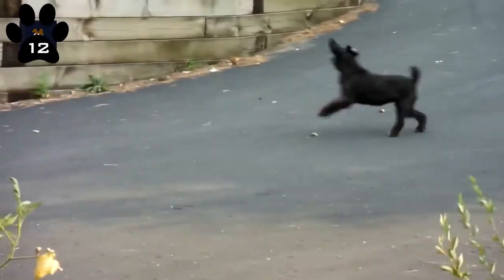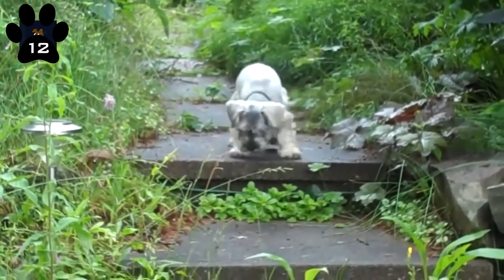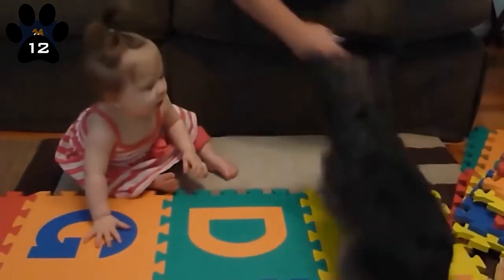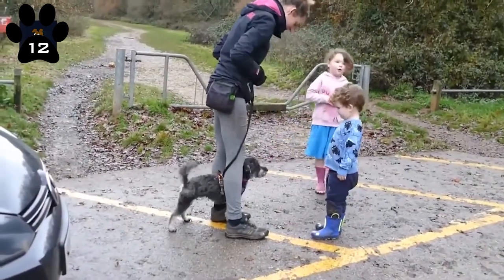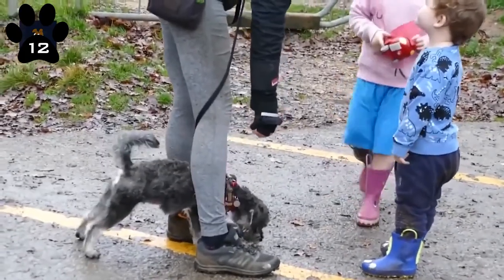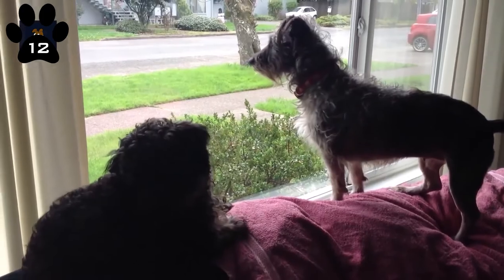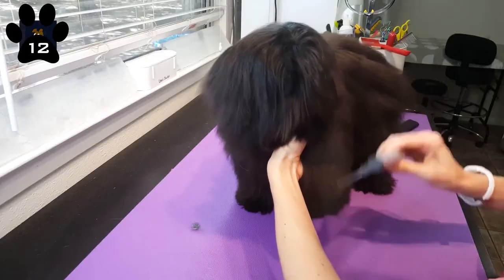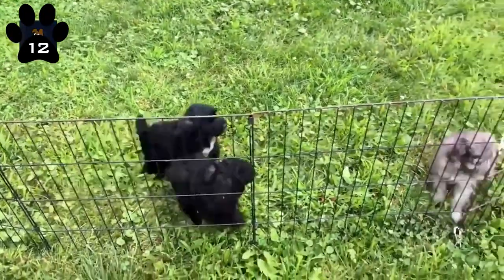12. Schnoodle. The Schnoodle came about through a cross of the poodle and a mini schnauzer. Schnoodles tend to be extremely devoted, caring, and loving. Their high intelligence levels and desire to please enable them to perform really well in agility and obedience trials. Schnoodles get along well with children and are generally fine with other animals too. They shed very little hair, therefore are a good option for allergy sufferers. They require regular exercise.